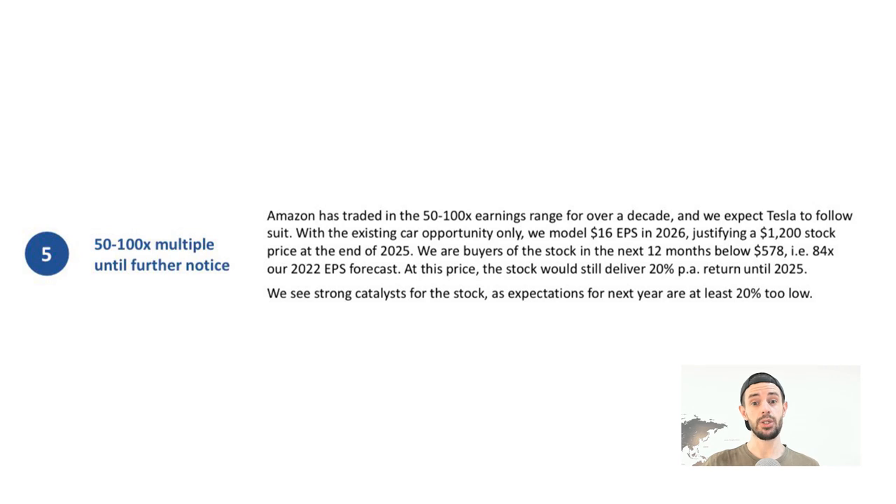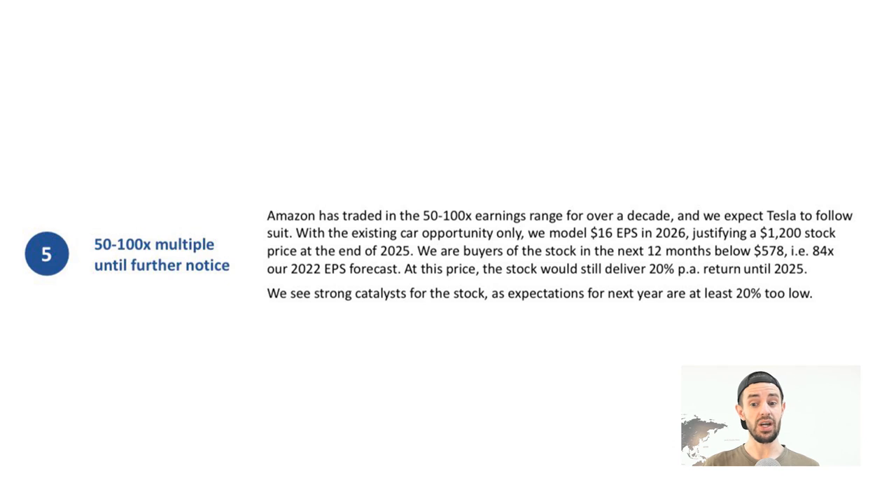Key point five: an interesting comparison between Tesla stock and Amazon stock. Amazon has traded in the 50 to 100 times earnings range for over a decade, and New Street Research expects Tesla to follow suit. With the existing car opportunity alone, they model $16 earnings per share in 2026, justifying a $1,200 stock price at end of 2025. For context, ARK Invest's previous split-adjusted price target was $1,400 per share for 2025 — so New Street's $1,200 is pretty close to ARK's baseline case.